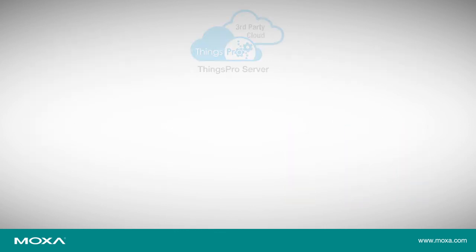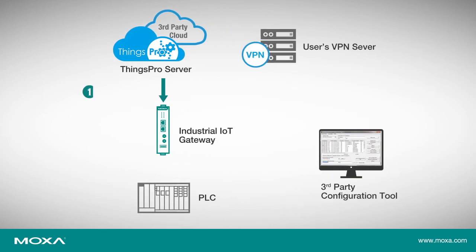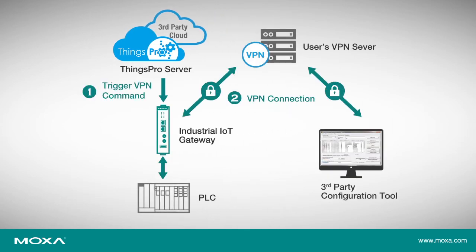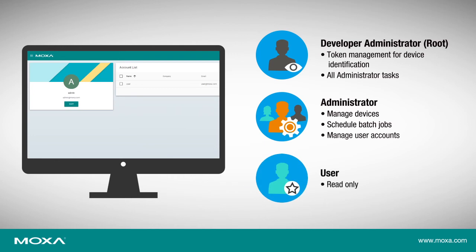To ensure secure data transfer, Things Pro offers multiple security functions such as TLS 1.2 data encryption and VPN. In addition, Things Pro allows three types of user accounts to control access to your system.